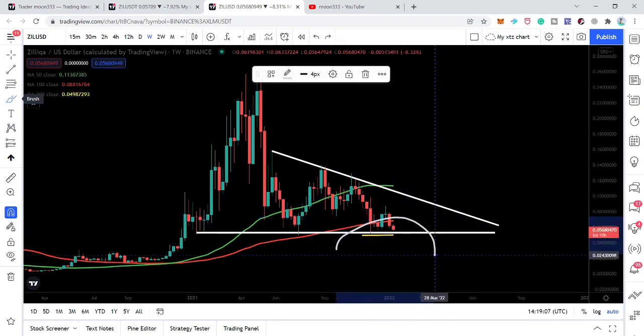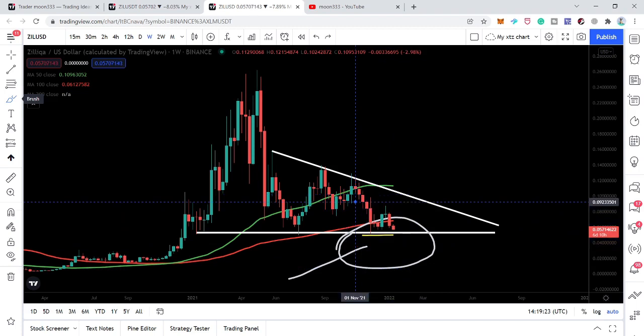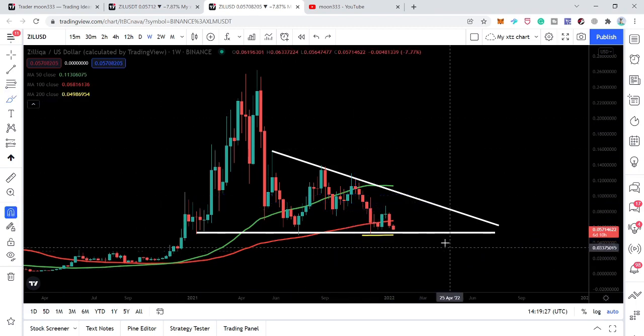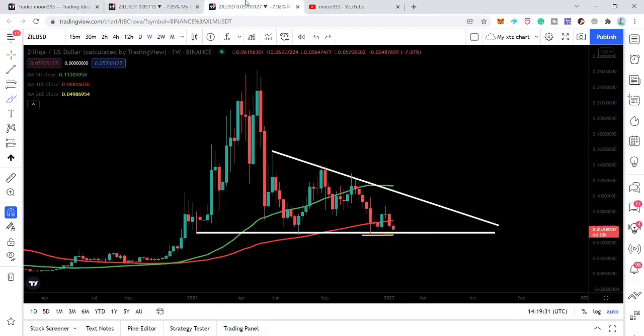Right now we are going to test the support of this triangle. The yellow line is the 200 simple moving average, which is also another very strong additional support working below the triangle support. So if the price line tests the support of the triangle, that is exactly at 5.3 cents — where we have the price level support that is also the support of this descending triangle.